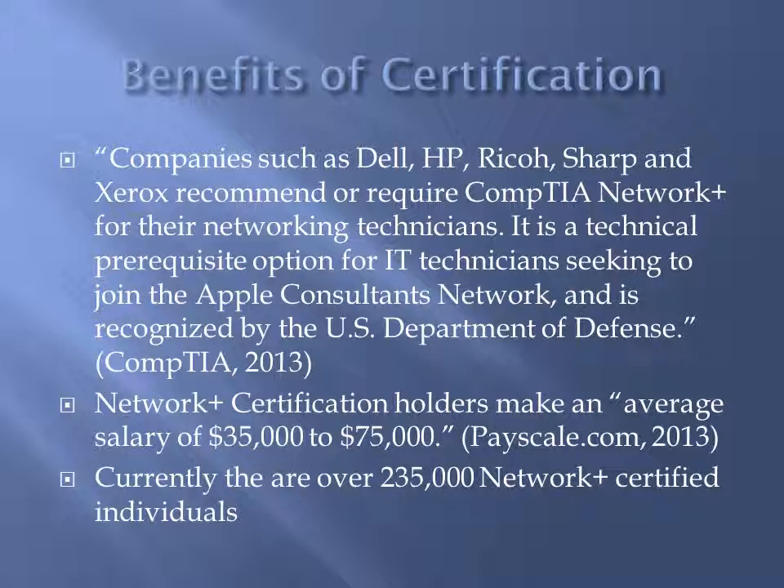It is a technical prerequisite option for IT technicians seeking to join the Apple Consultants Network, and is recognized by the U.S. Department of Defense. Network Plus certification holders make an average salary of $35,000 to $75,000 per year. Currently, there are over 235,000 Network Plus certified individuals working in the IT field.